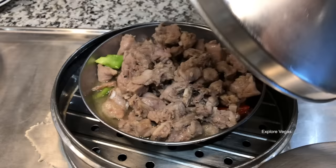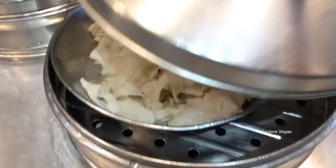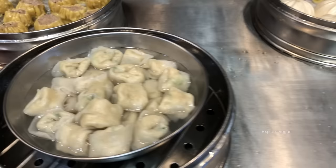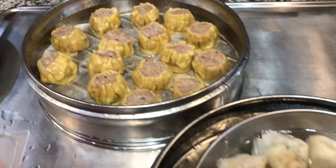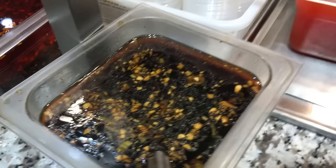Here's Cantonese style chicken feet, Cantonese style pork short ribs, beef tripe, barbecue pork, pork buns, wontons, and shumai.